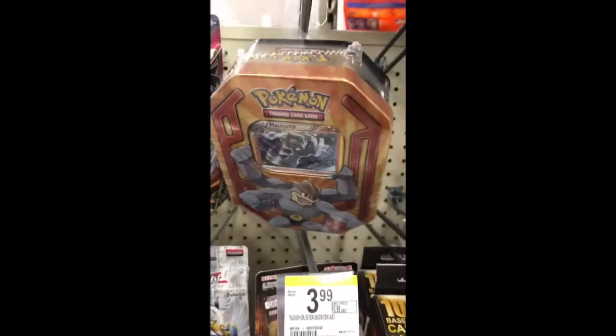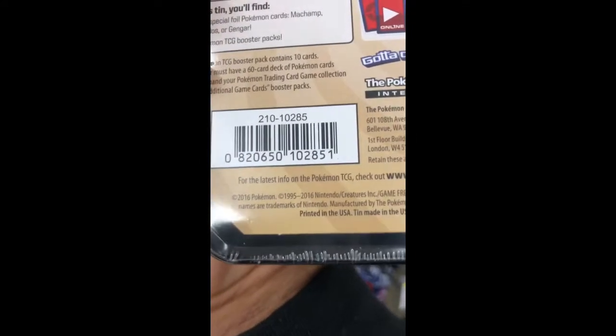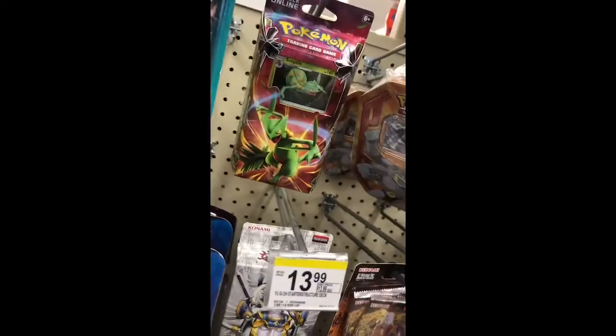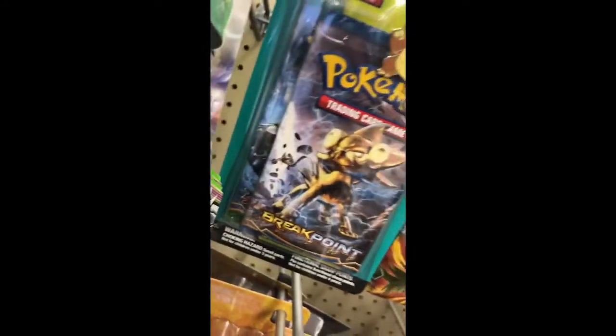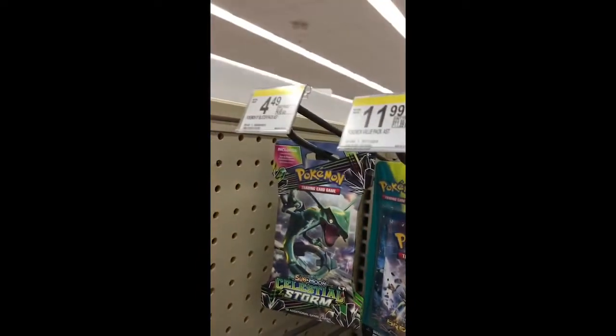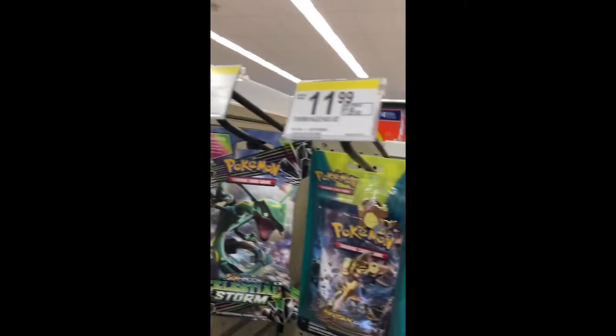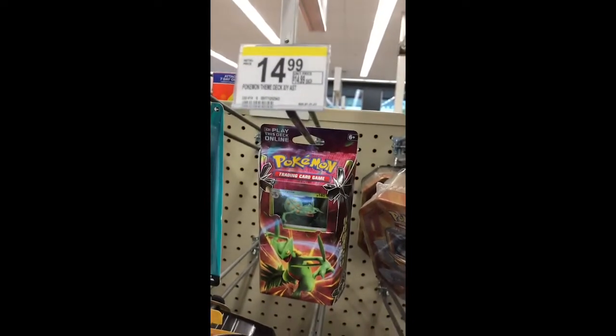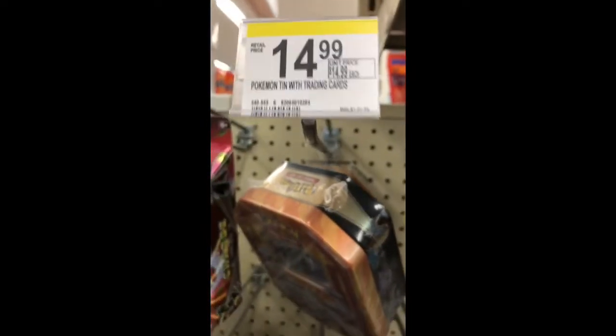At Walgreens, look what I found - a 2016 Machamp 10, right there. Also got the Sceptile right there. We got a Breakpoint and Fates Collide pack with the Kangaskhan Pen Collectors Pen and a couple of slots. Pretty expensive - $4.99, $11.99 for the two packs and the pen. I think it's like $13, and then the 10 is actually not bad.